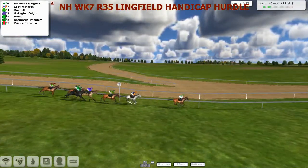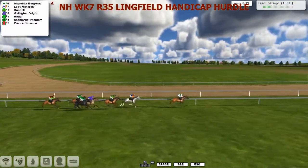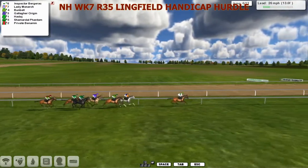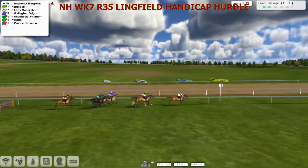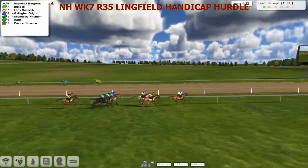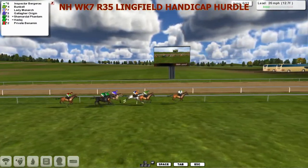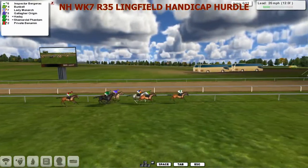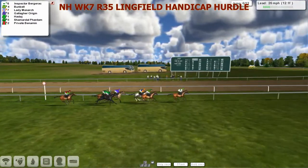Coming downhill now - you can see the all-weather track there at Lingfield. We have plenty of races, some speculation we're going to move away from Lingfield on all-weather maybe. We go over the sixth, which will be the last next time round. Come past the winning post again. Inspector Bergerac is going to lead us, and Bunbell in second, Lady Monarch is third. Gallagher Origin and Haddaj and Charmiddell Phantom together, Private Benhamin just at the rear. Over a mile and a half.